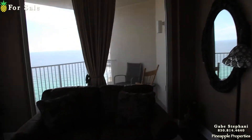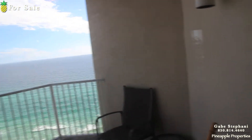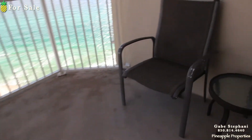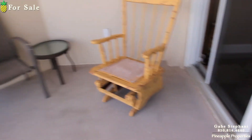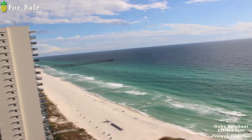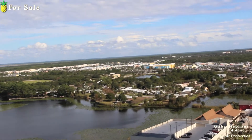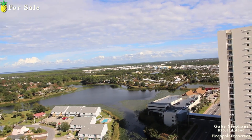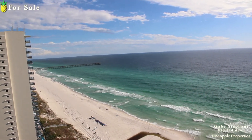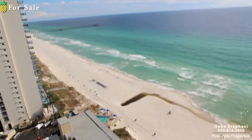I'll take you out on the balcony real quick. We've got tons of room on this balcony — you could put a big table out here. Here's the views looking south to the gulf. Here's the views looking east towards Pier Park. There's the view down to the pool on the east side of the building. So that's Tidewater unit number 1818.